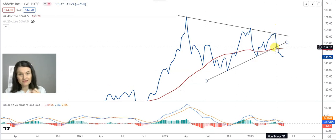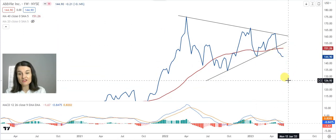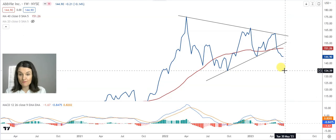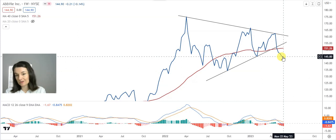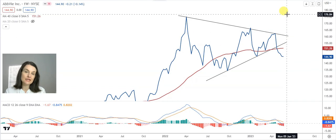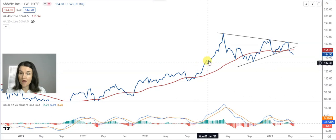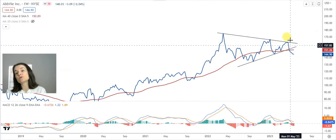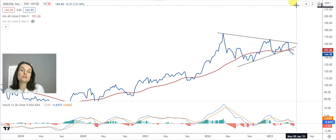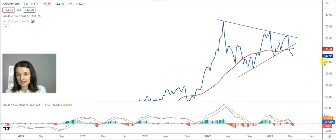When this lower band changes into a resistance, we can see the share a lot lower and it can become a continuation pattern to the bottom, maybe going back to test the support at $134. But assuming the buyers start to protect the share again and that upper band changes into a support, we can assume a continuation pattern to the upside, with a target waiting at $161.64.